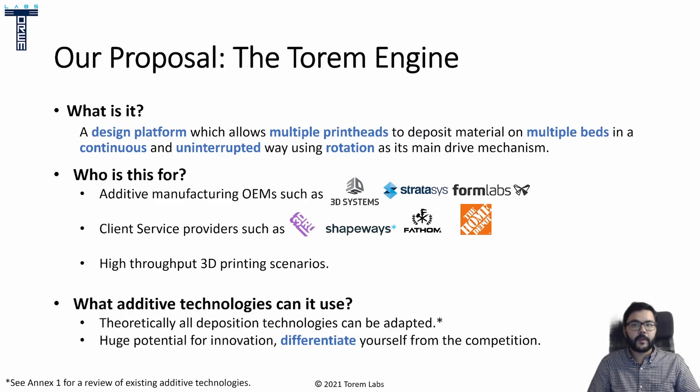This is where I come in with my proposal by introducing, for the first time in public, the Torrem Engine. It's a design platform which allows multiple print heads to deposit material on multiple beds in a continuous, uninterrupted way, using rotation as its main drive mechanism. When you have something rotating, you don't need to accelerate — therefore you're already faster and more efficient.